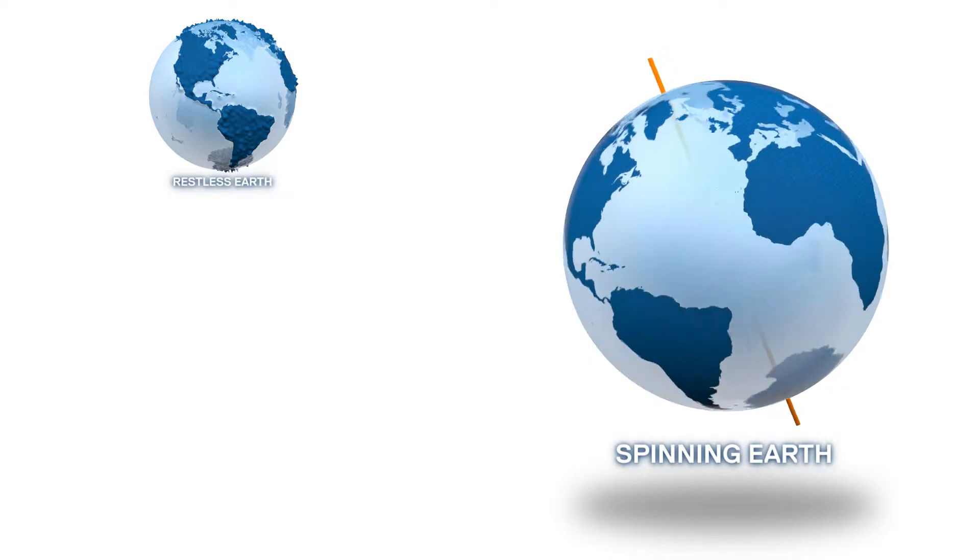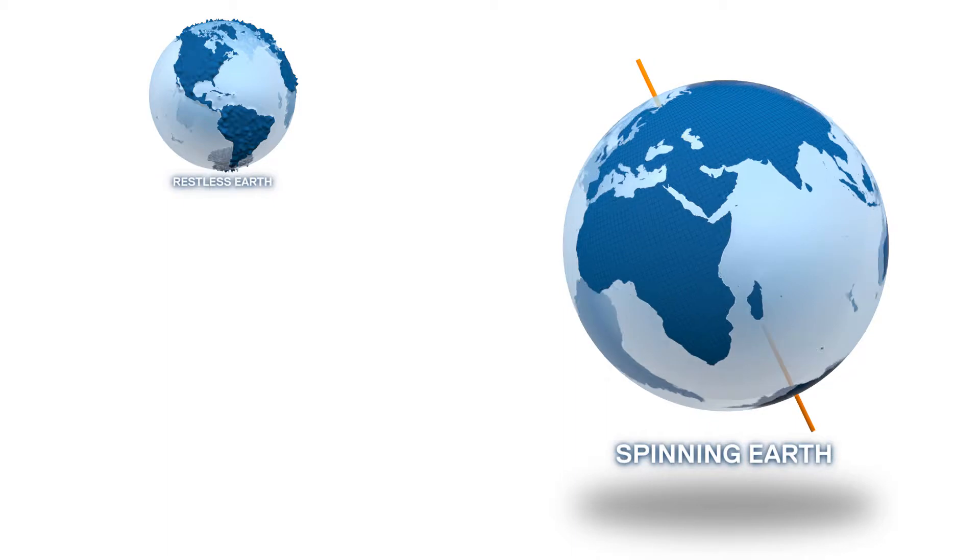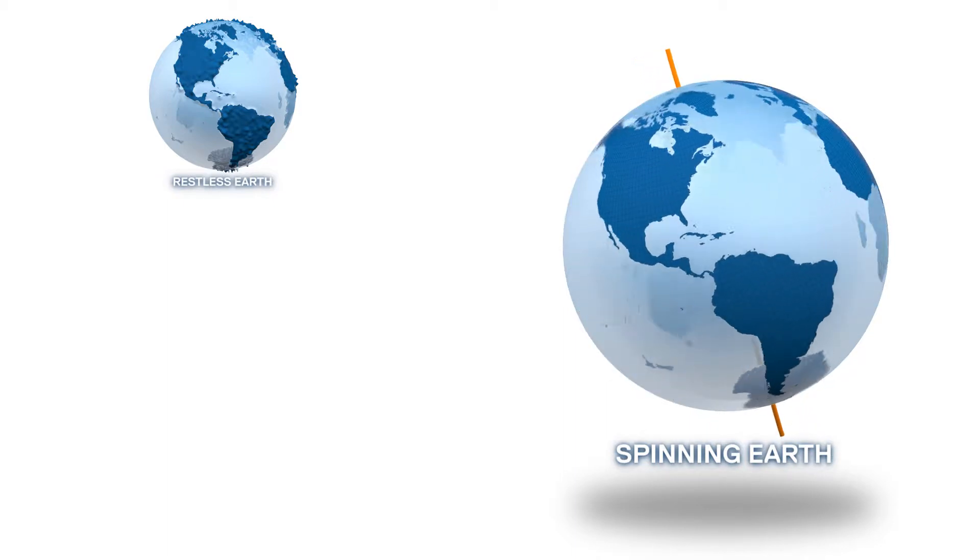The Earth rotates in an irregular way. We monitor variations in this rotation, such as motion of the poles and the length of the day.